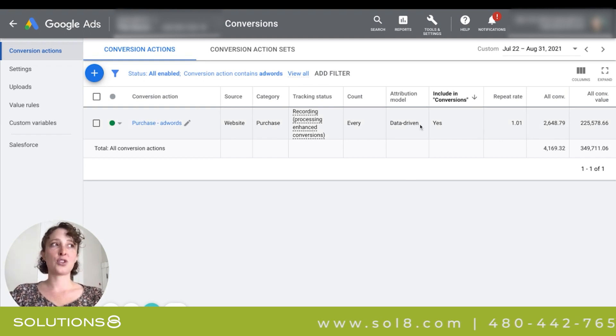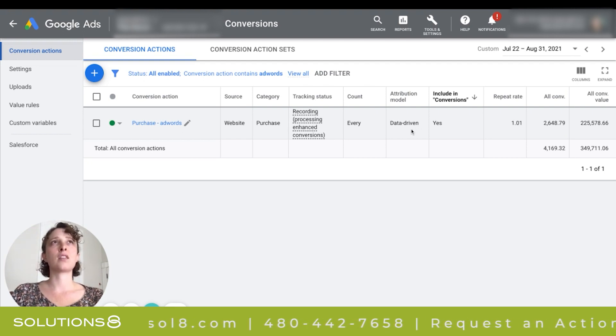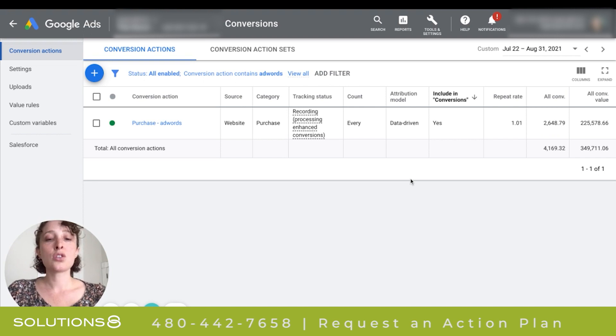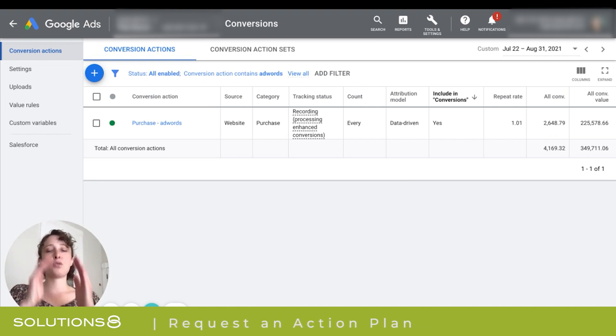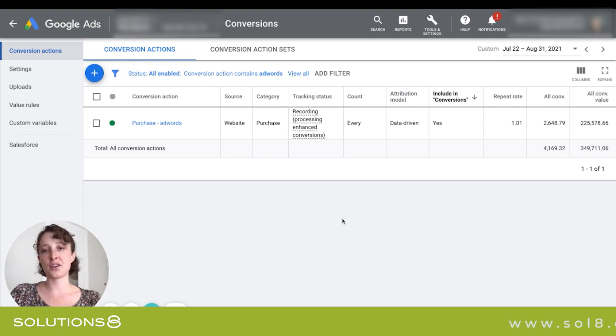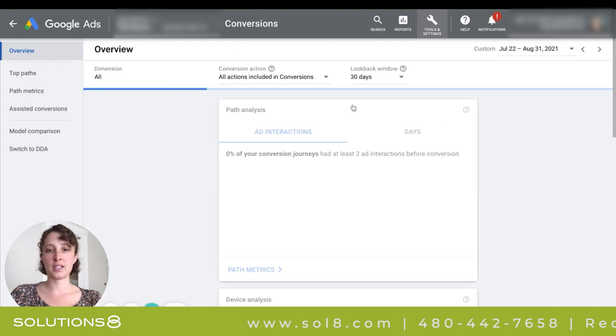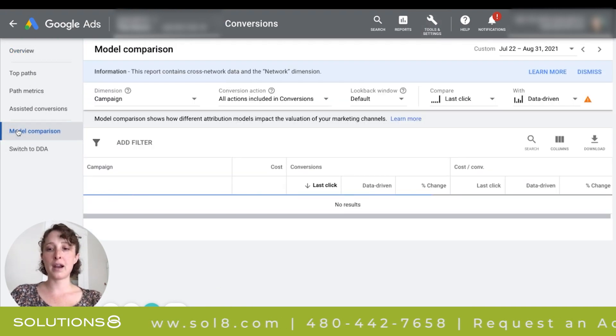There are other attribution models that are also a little bit hard to suss out, like time decay. So there's something we can use to try to get a more straightforward picture of how much of the conversion value the search campaign really helped to get. We're going to use that data as a grain of salt in our decision-making process of whether to turn off search or keep it going. I'm going to head over to the attribution area — Tools and Settings, then Attribution — and click on the model comparison tool.